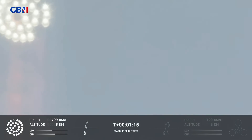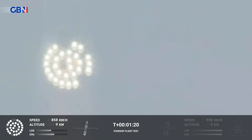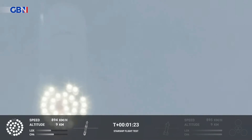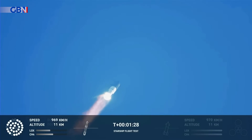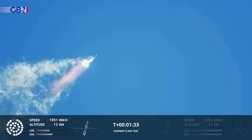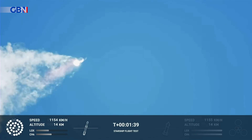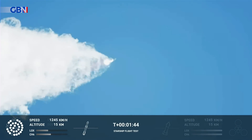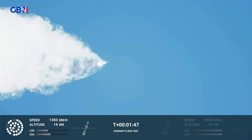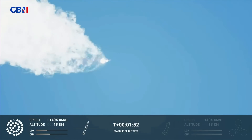As the velocity increases, the density of the atmosphere is decreasing, lessening stress on the vehicle. Continuing to watch the first stage as we head downrange — 100 seconds into flight. Our next major activity is going to be shutdown of the first stage. The Houston tracking station is now acquiring the vehicle.